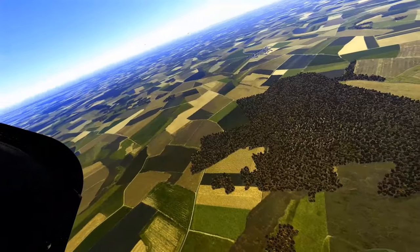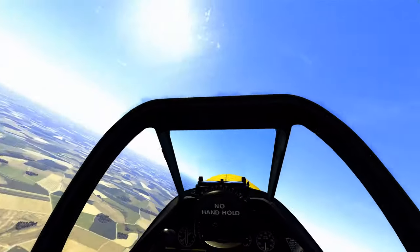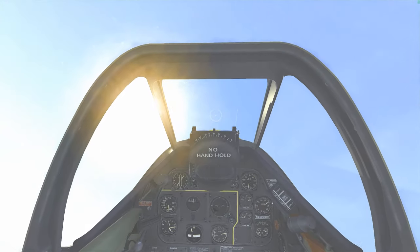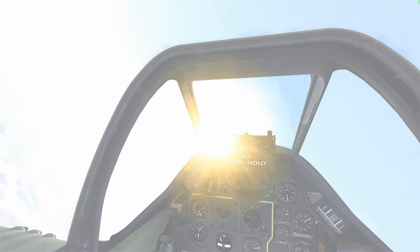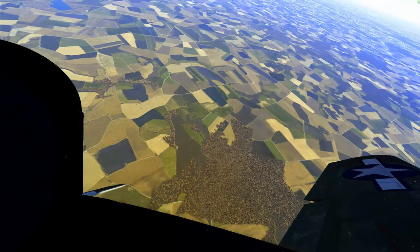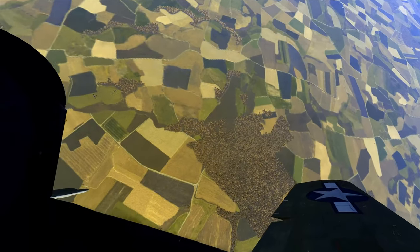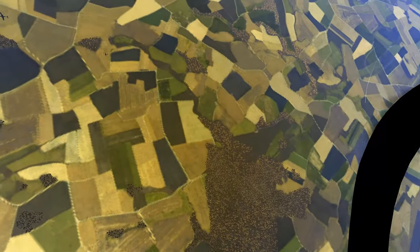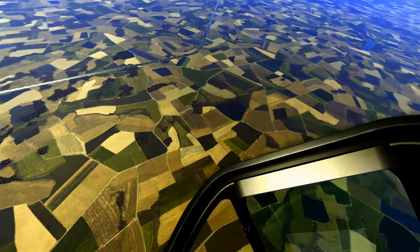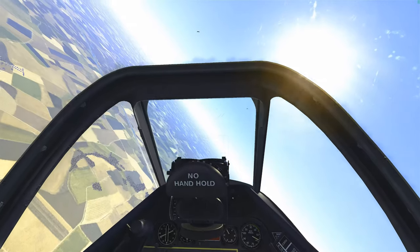It doesn't take long for the Luftwaffe fighters to regroup. We're going to take our P-51 vertical — full throttle, full RPM — as the 109s try to pull up on our 7 o'clock. But we outclimb them and drop back in on their 6. One of the few times I'll outclimb a 109 G6.